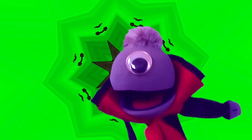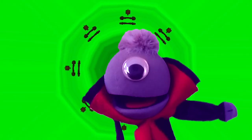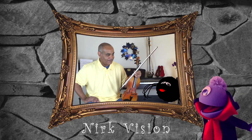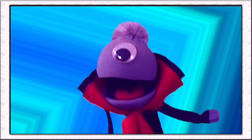Spot the Spider is already a master of the strings with his webs. Let's check in on him using Nerdvision and see how he's doing with his new violin teacher. Hi Vincent, I'd like to introduce you to the illustrious Stephen Shepard. Hi Stephen, welcome to Meet the Instruments!